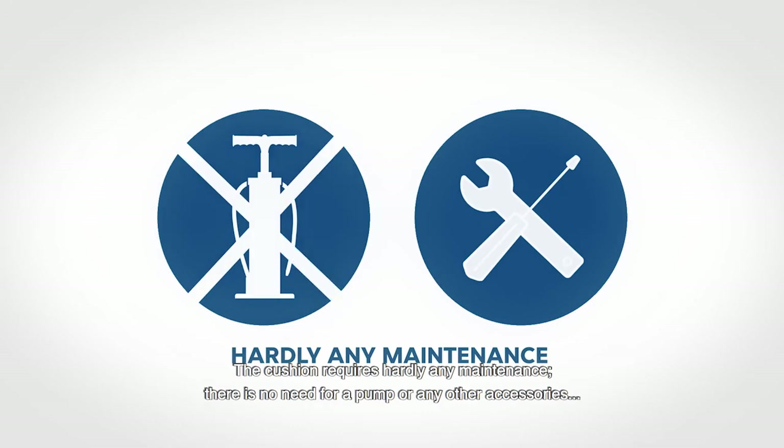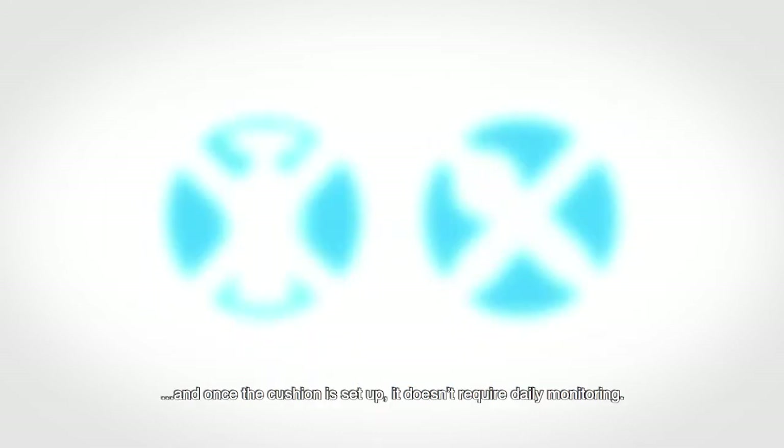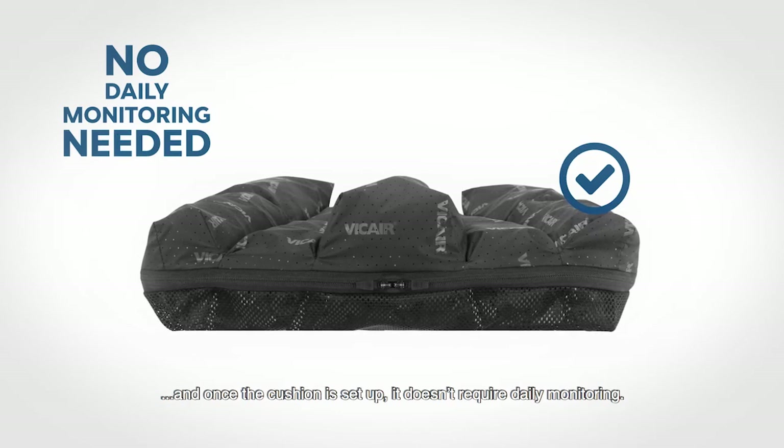The cushion requires hardly any maintenance. There is no need for a pump or any other accessories. And once the cushion is set up, it doesn't require daily monitoring.